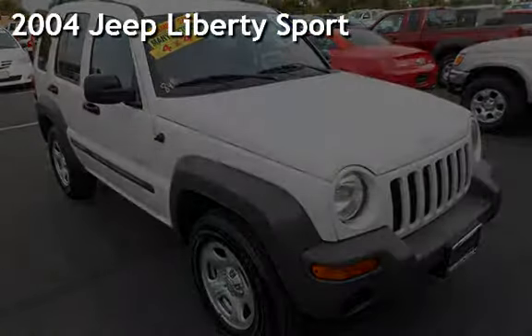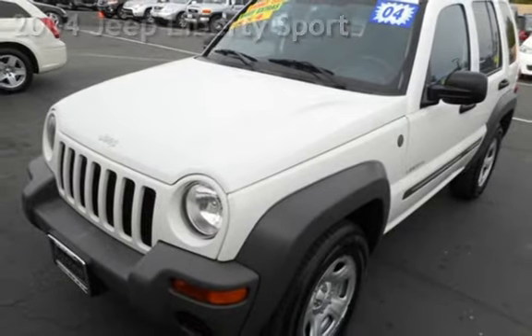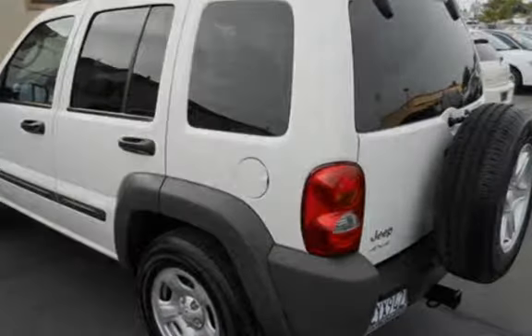Presenting a pre-owned 2004 Jeep Liberty Sport. This four-door SUV has a six-cylinder, 3.7-liter V6 engine, with four-wheel drive, and an automatic transmission.